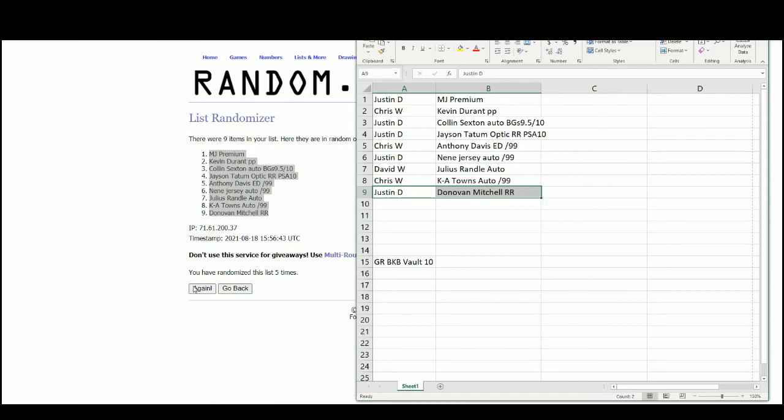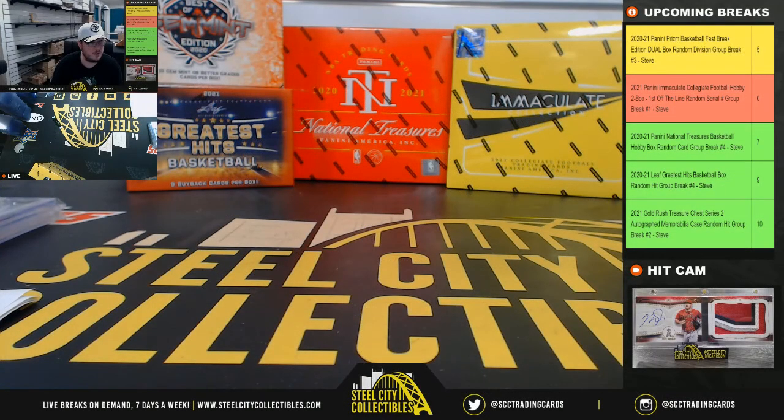Alright, that's going to do it for that break. We've got Immaculate Collegiate first off the line coming up next.